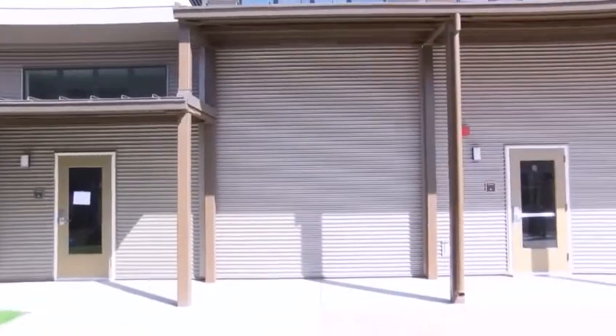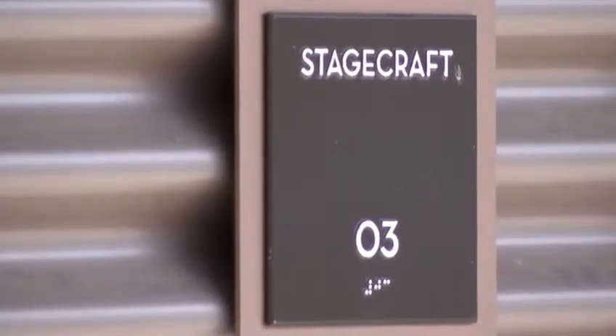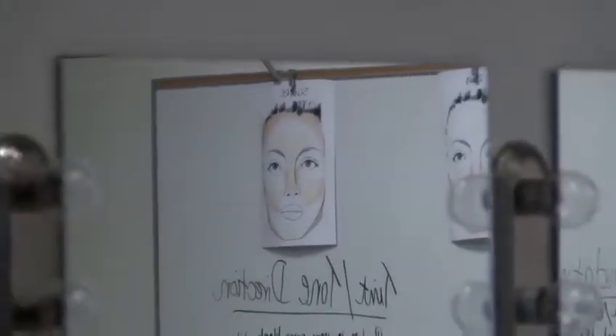This building, one of many, built from the Measure B bond funds, enhancing the college campus, with a lot of support from the College of the Desert Foundation.